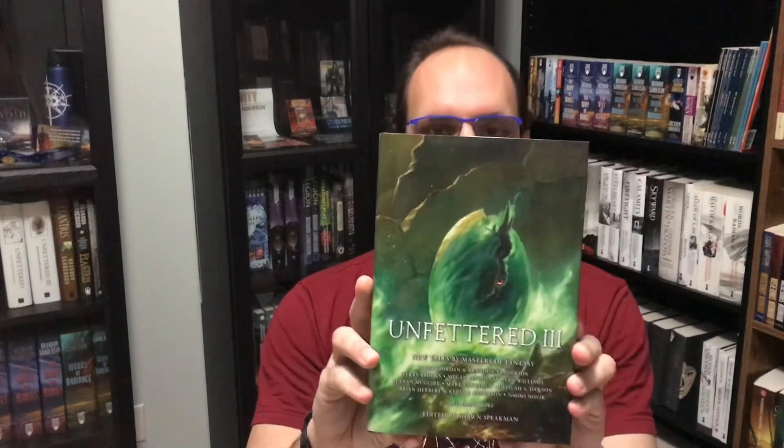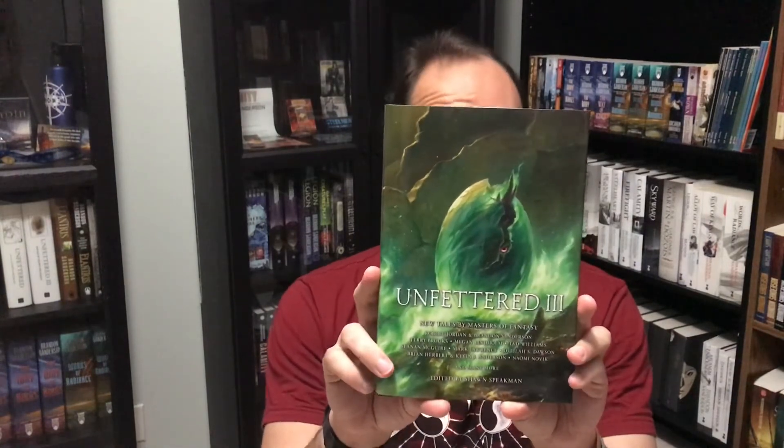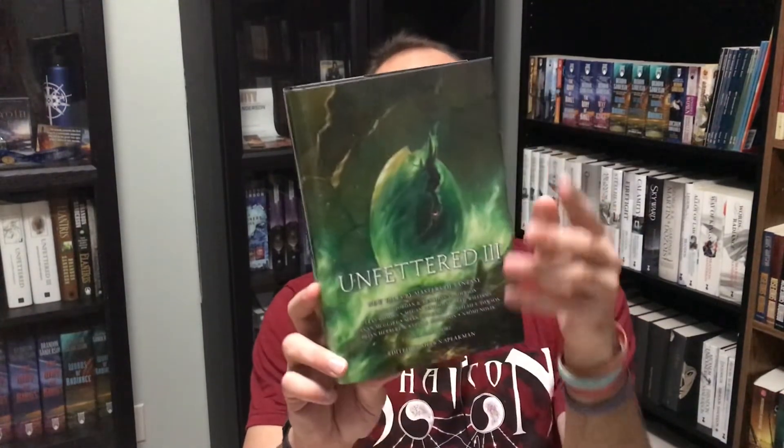The last thing I got is the Emerald City Comic Con exclusive edition of Unfettered 3, with the cover recolored in this beautiful green. I honestly probably prefer this green to the original orange, even though the orange is really nice — this green is just so rich and gorgeous. If you're not familiar with Unfettered 3, it has a story called A Fire Within the Ways, which is a deleted sequence from the last Wheel of Time book by Brandon and Robert Jordan. A friend of mine went to Emerald City Comic Con and got this for me and had it shipped, so I very much appreciate that.